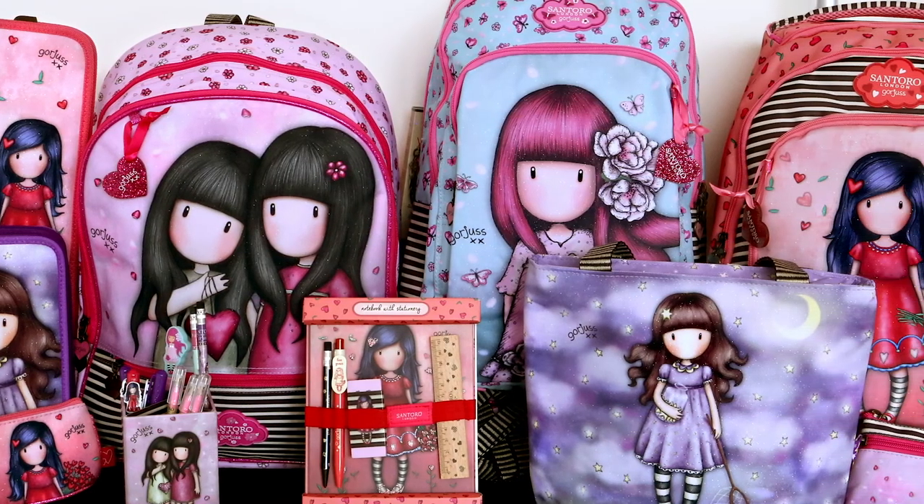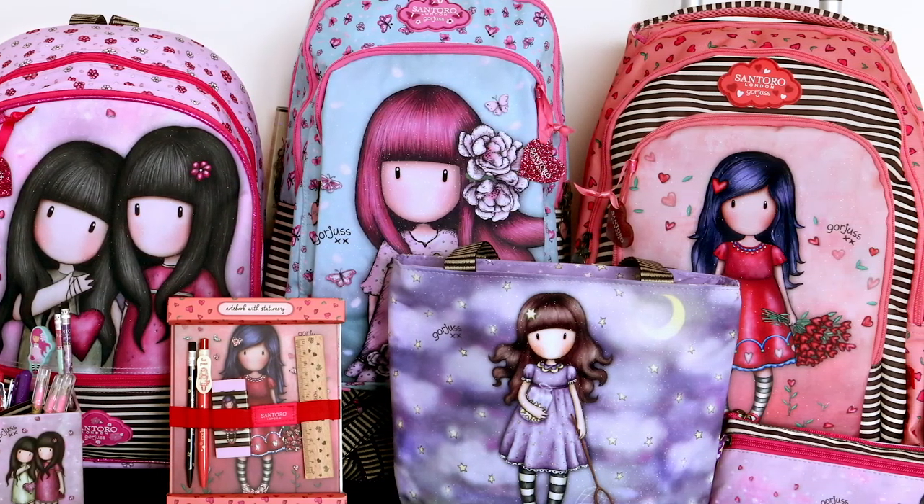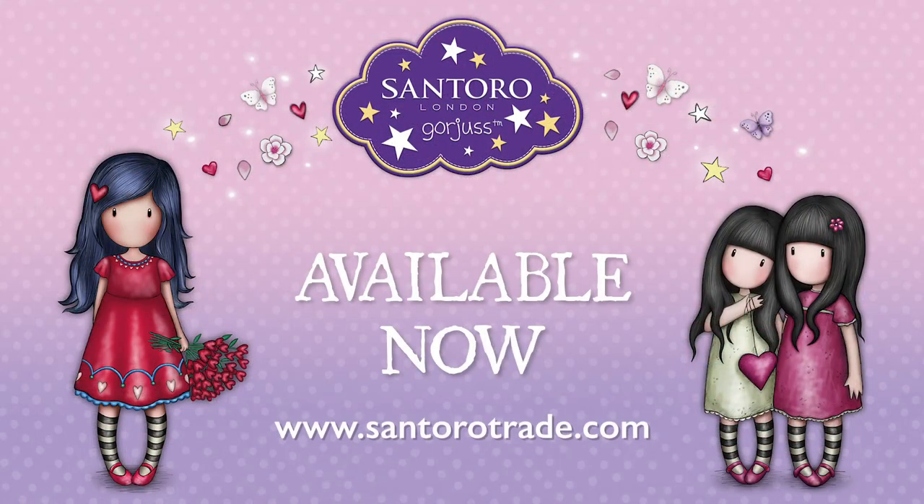Gorgeous Sparkle and Bloom is available now. Secure your stock on www.santorotrade.com.